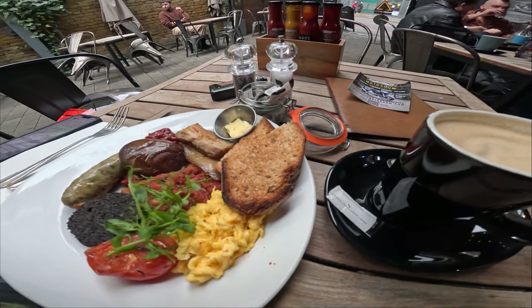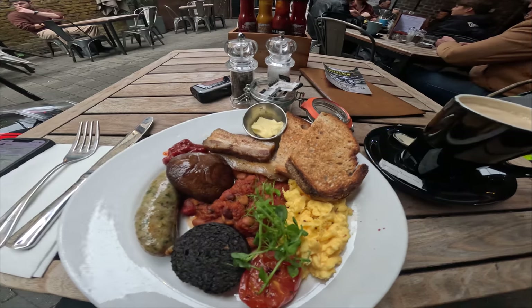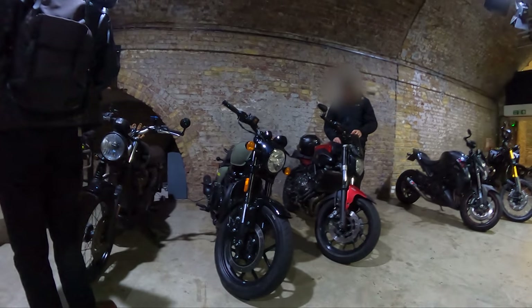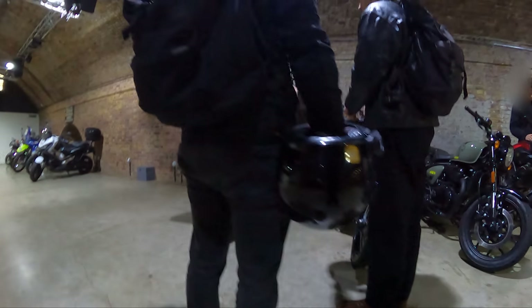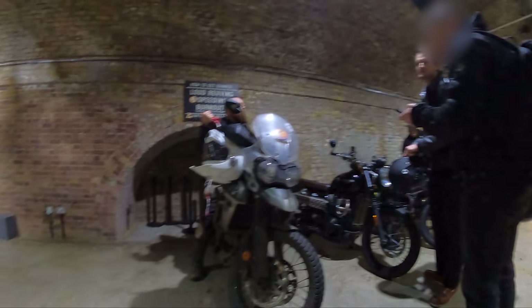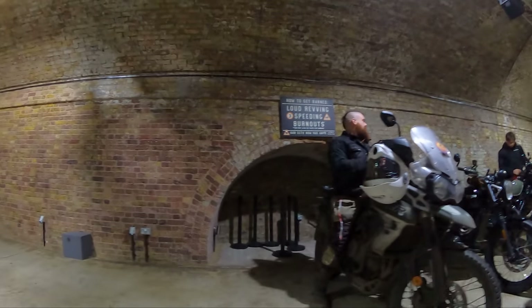The breakfast was delicious — fat herby sausage, thick cut streaky bacon, fancy beans, and sourdough bread. The coffee was great too. While I was there, completely by chance, I bumped into a couple of YouTubers I'm subscribed to. They invited me to ride through London — I've left a link to their channels in the description below.